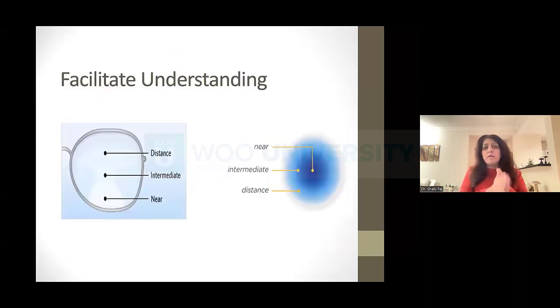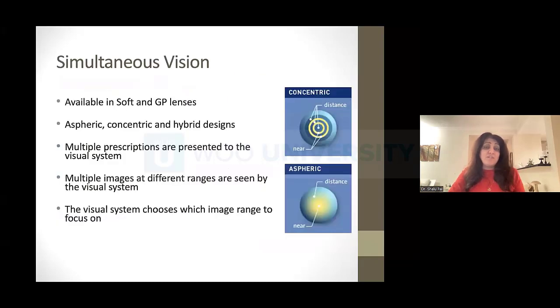What's the difference between progressive glasses and a multifocal contact lens? Progressive glasses are linear — distance, intermediate, and up close. Multifocal contact lenses are circular — for the most part, distance, mid-range, and near in the center. These little designs I draw help people really understand what's going on. It's important for patients to understand what simultaneous vision is — why this takes a little longer than fitting a single-vision lens.